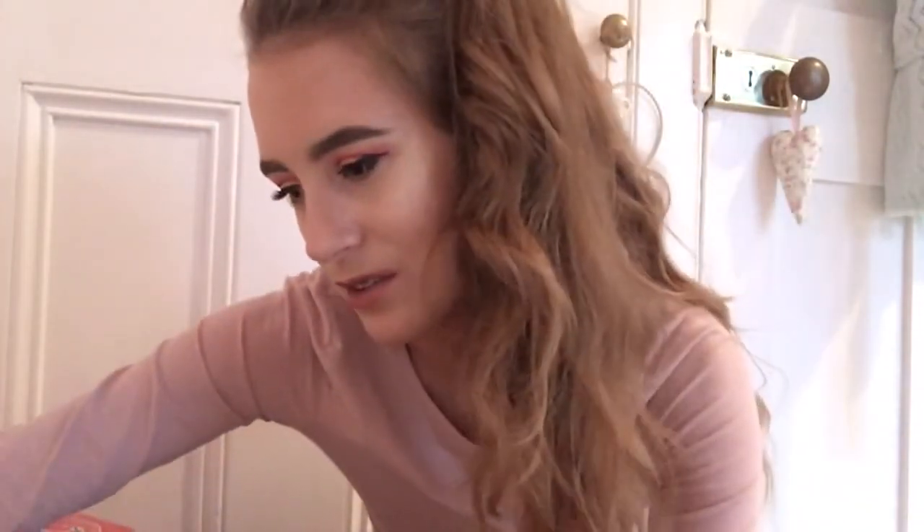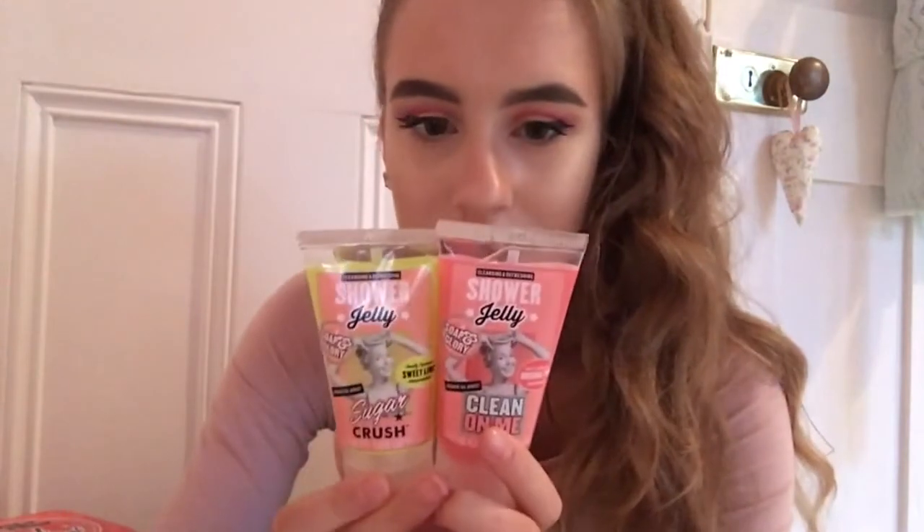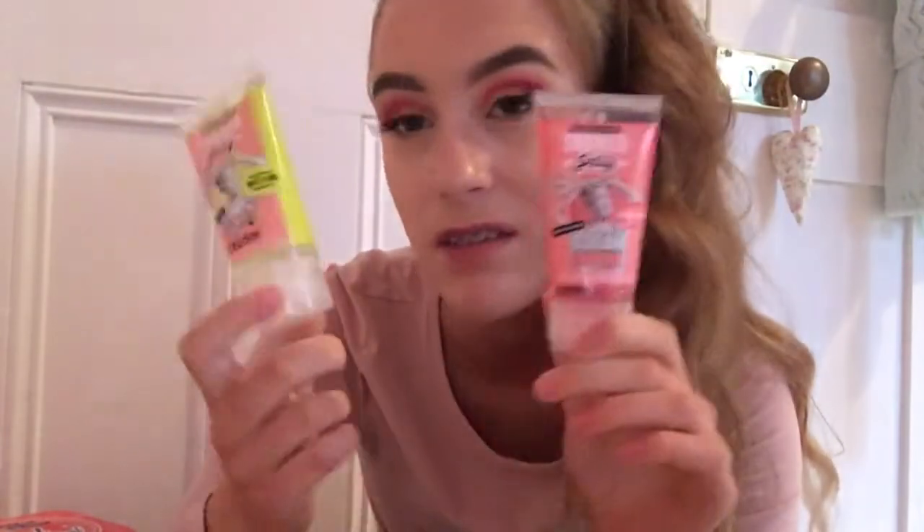My skin isn't perfect - it breaks out sometimes and then heals up - but I'm a teenager so you know, everything's still happening. These are basically the shower gels but in jelly form - this is the Clean On Me one and I've also got the Sugar Crush. These two are so handy and if you just want to have more fun in the bath, use these because it's actually really good.